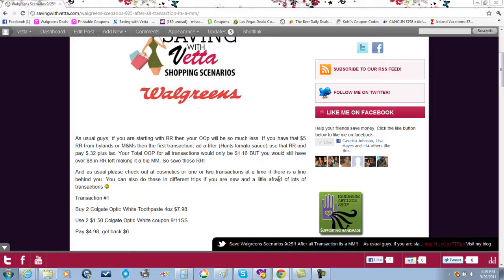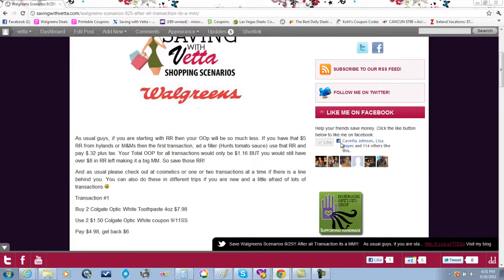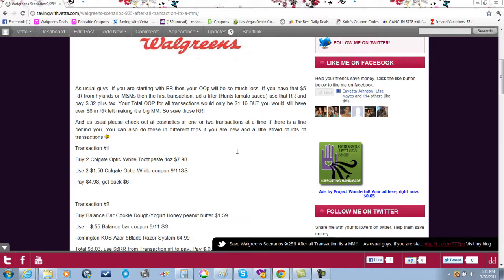As usual, we're going to do six transactions. You don't have to do all six — if you're new and not comfortable, you can do two or three and go back another day to do the rest. If you're going to do all of them, try to use the cosmetics register — they always check you out there with all your transactions and it's easier. If you have to use the regular registers and there's a line, do a transaction or two, let the other person go, then continue.